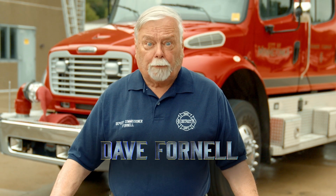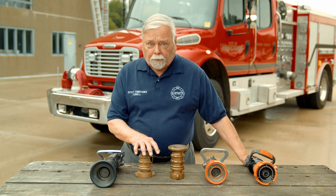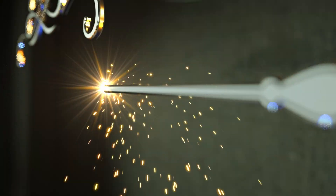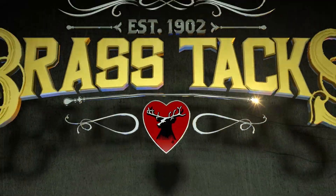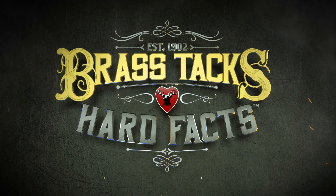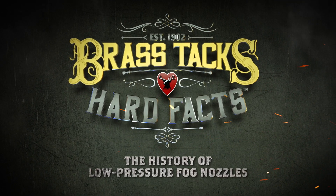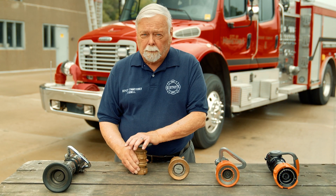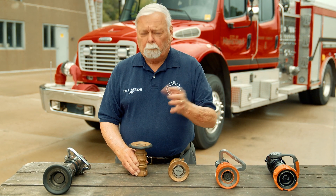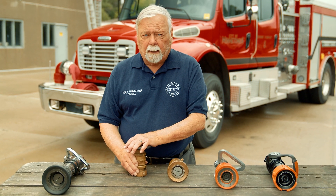I'm Dave Fornell, getting down to the brass tacks and hard facts on the history of the low-pressure fog nozzle. The history of the low-pressure nozzle actually began back in the 1930s. There wasn't really a viable fog or spray nozzle on the market at that time.